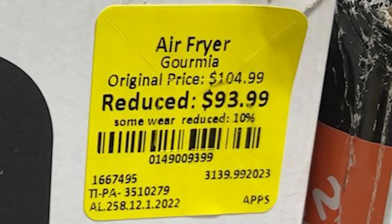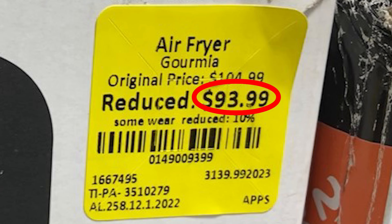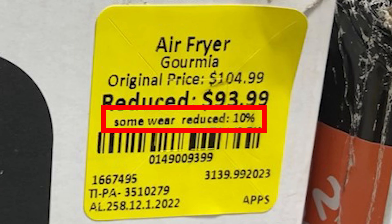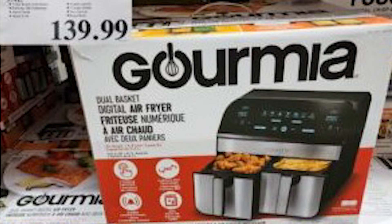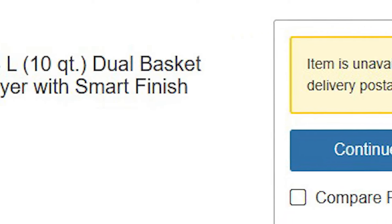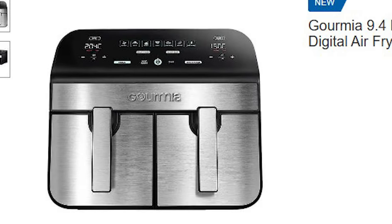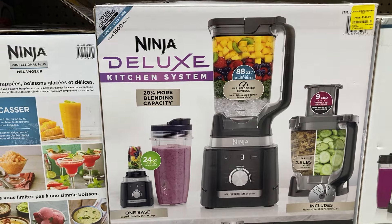Let's start with this Gourmia air fryer. The sales associate told me this is how their pricing works: they had an original price — already a reduction from retail — and then they've reduced it even more. It says 'reduced 10 percent,' so it's going for $94. At Costco it was $140 at one point, but they no longer carry that model — a consideration if you love a product and want an exact replacement.